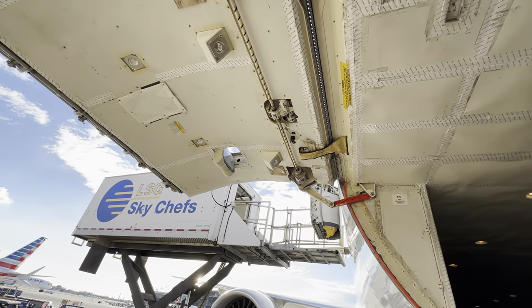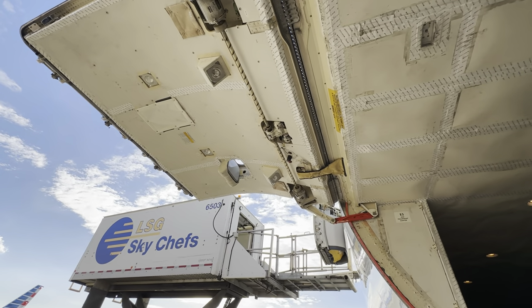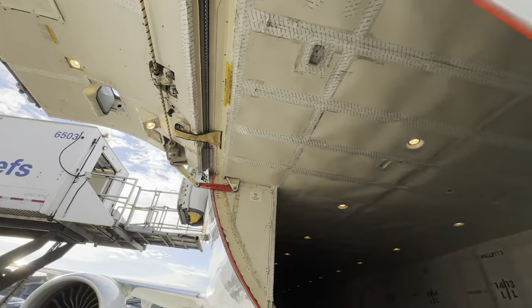A quick inspection of the cargo pits because this is an ETOPS check, and that thing is big - I could do laps inside there back and forth.